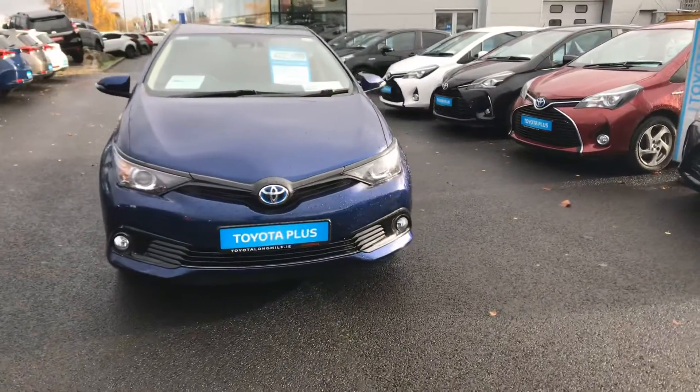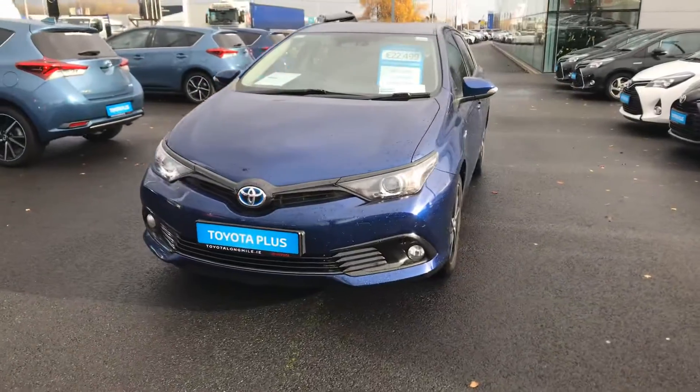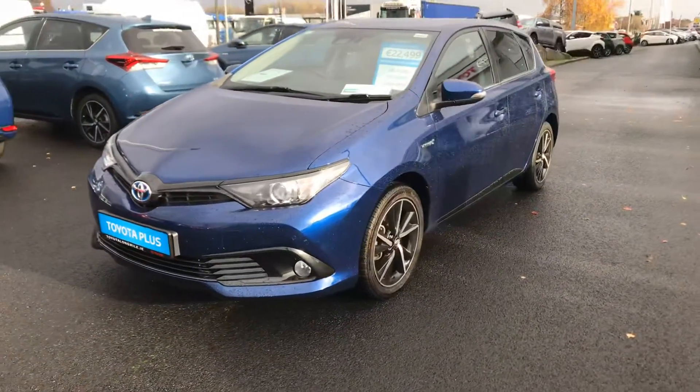Welcome to Toyota Long Mile. Here we have today a 2018 Toyota Auris Hybrid 1.8 Luna Sport.